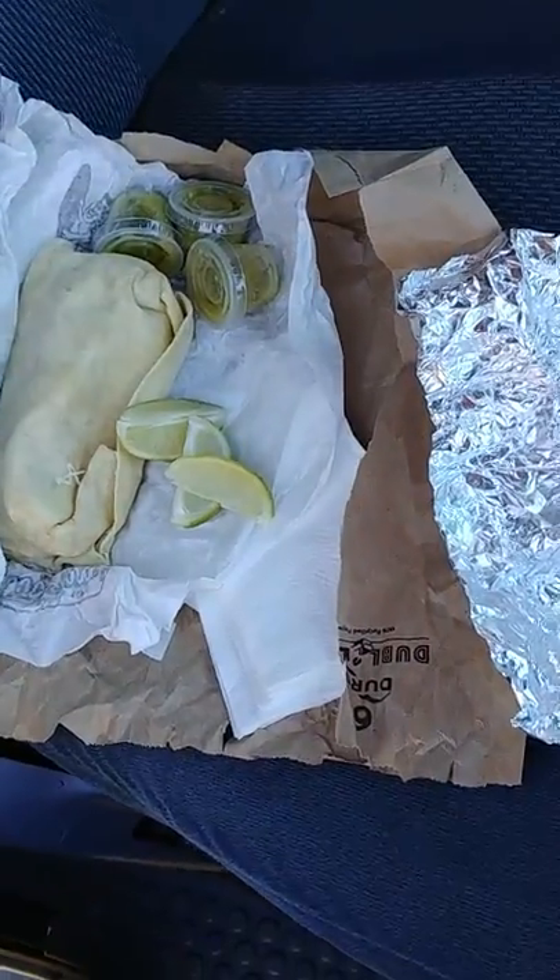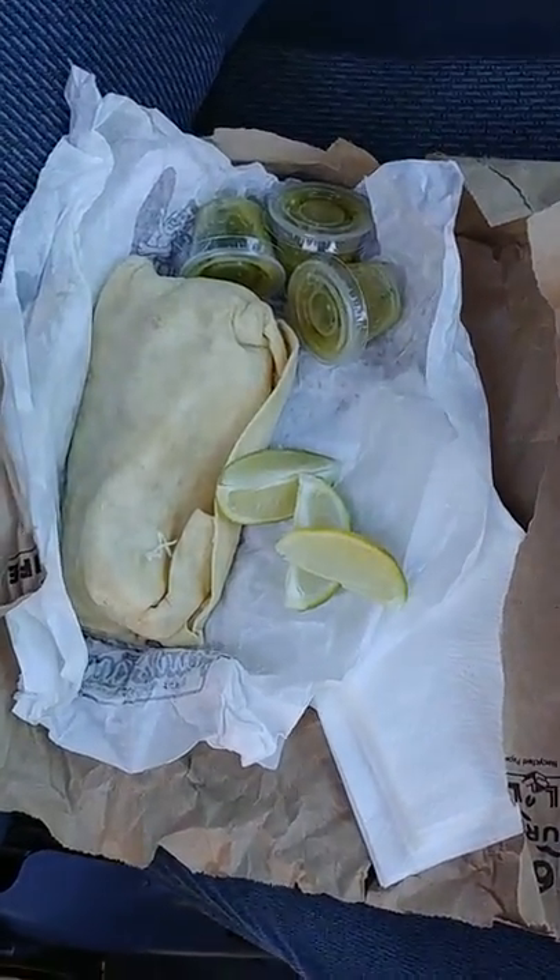In the bag we got some napkins, there's the fish burrito, these must be the limes, and some salsas. Whoo, man, making me hungry!